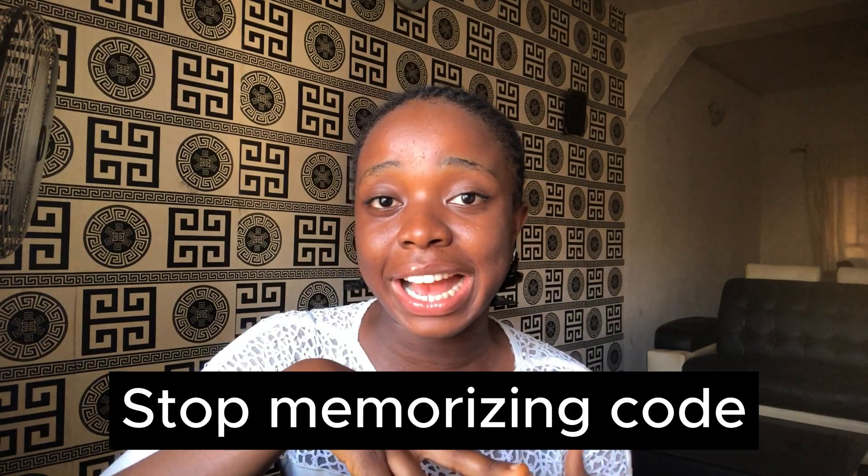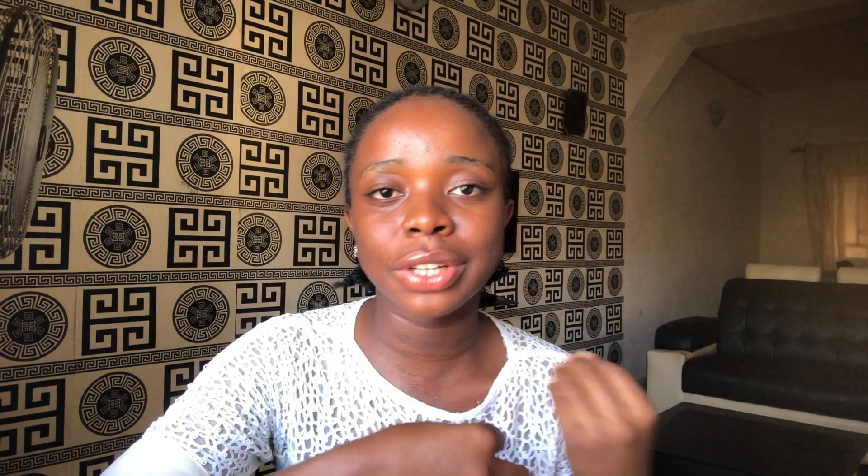When I was just starting out, I used to do a lot of memorizing. I used to memorize syntax because I thought that writing functions, arrays, and loops on my own without copying anywhere meant I was good. But I was wrong, so I stopped memorizing code and things got a lot better.